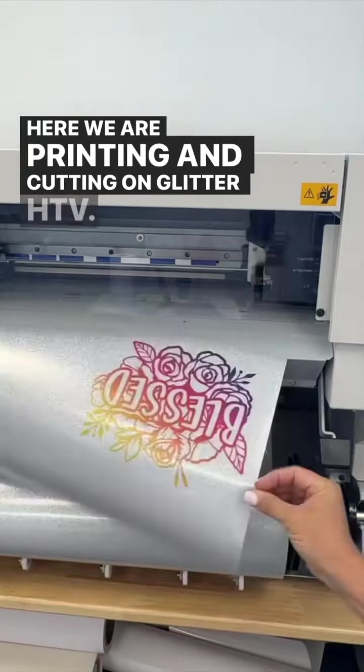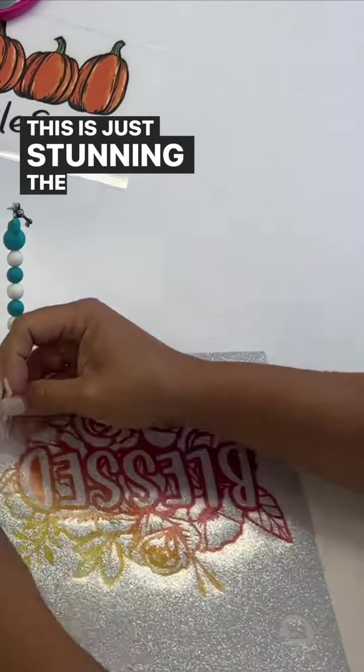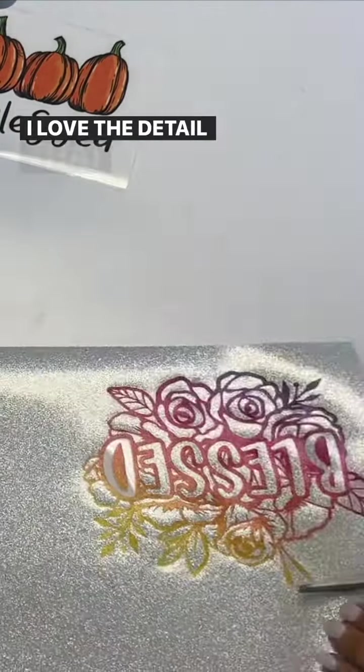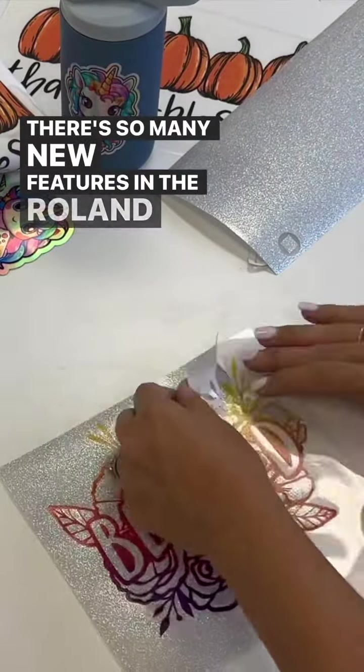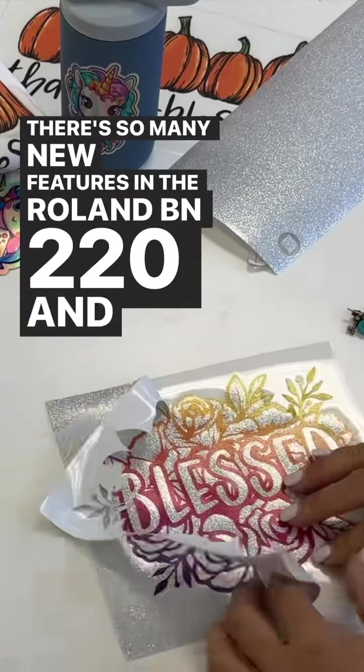Here we are printing and cutting on glitter HTV — this is just stunning the way it comes out. I love the detail that you can get; the cut lines are perfect. There are so many new features in the Roland BN2.